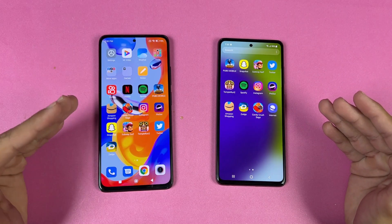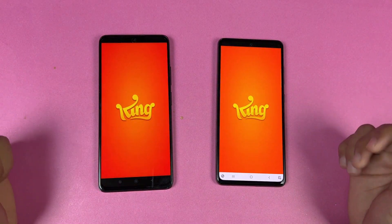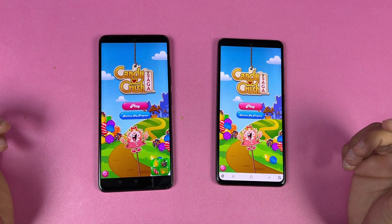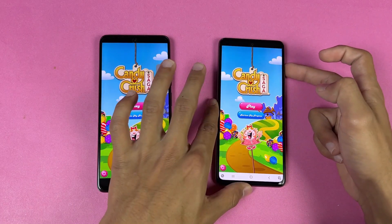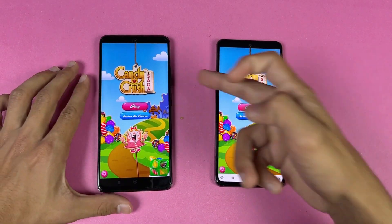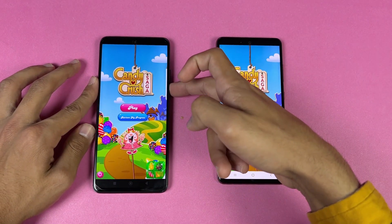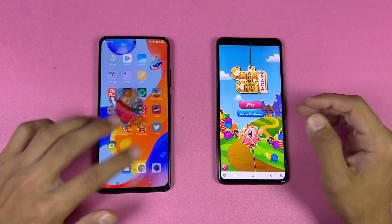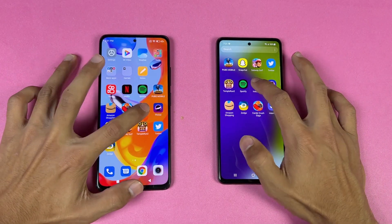Opening a product page is faster on the Redmi this time. Now let's check some games. Let's see how the Snapdragon 720G stacks up against the MediaTek Helio G96. Opening Candy Crush is exactly the same on both phones. Both phones have dual speakers — here is the Samsung at max volume, and here is the Redmi Note 11 Pro. The Redmi Note 11 Pro has better speakers, and the haptics are also better on the Redmi.